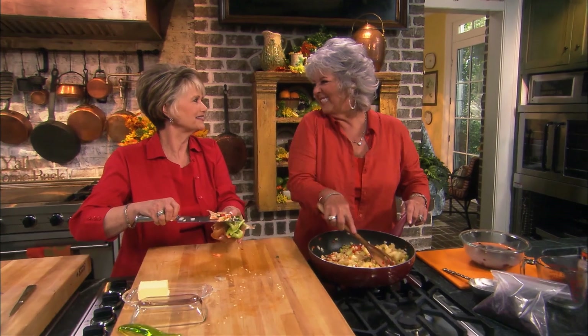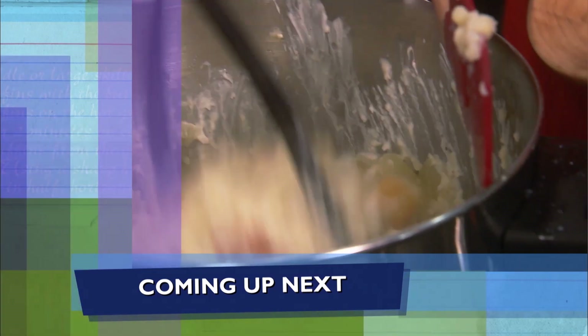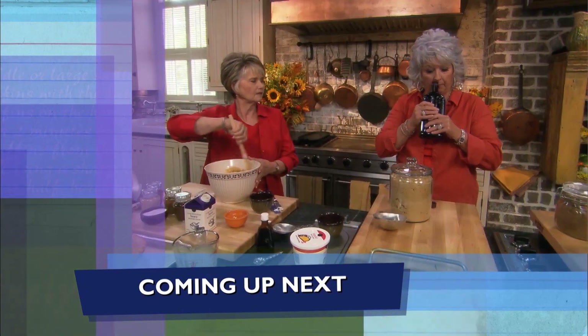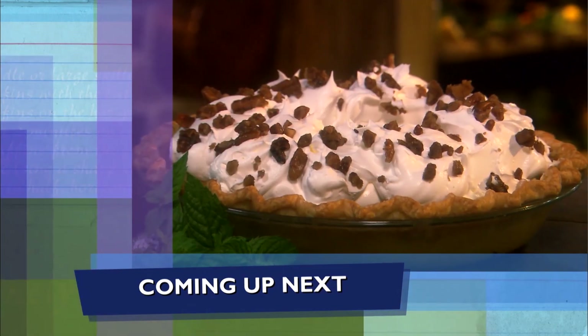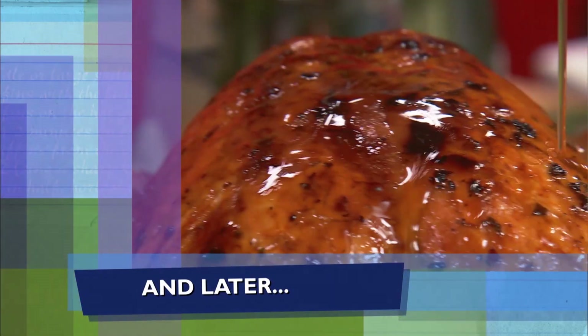Absolutely, I'm loving it. Coming up, Johnny and I finish up our stuffing and get to mashing our potatoes, parsnips, and rutabagas. Then Johnny shows me the way to pumpkin pie perfection. You're driving this boat, honey. And later, I whip up a glaze to top off our turkey.